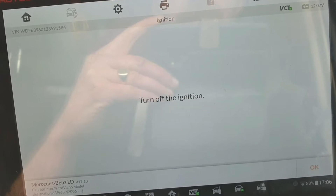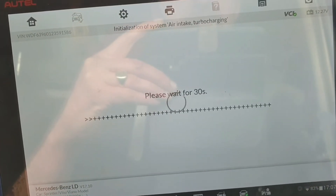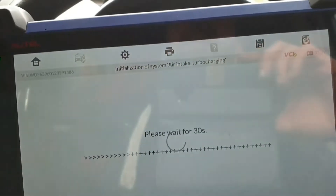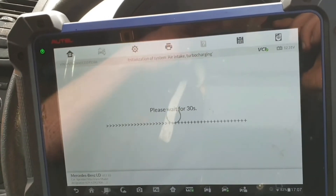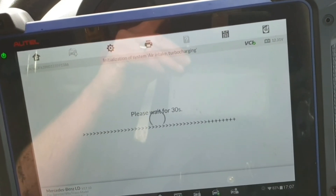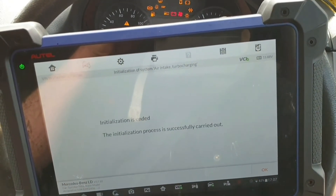Wait — have I gone into the wrong engine? No, it's working now. Never give up. Give it 30 seconds — I'll fast forward this bit. Position's on, press okay. Initialisation successfully carried out.